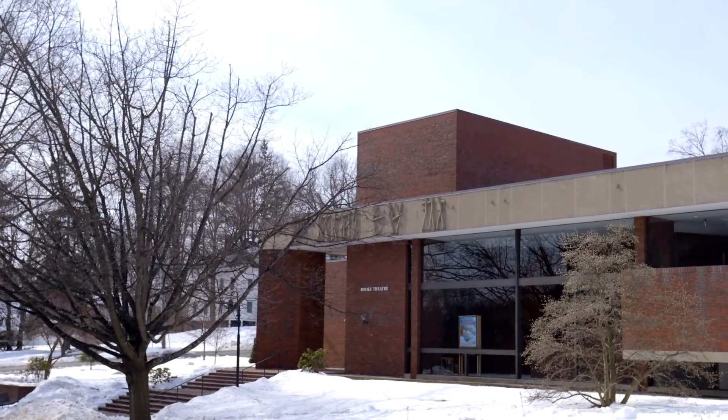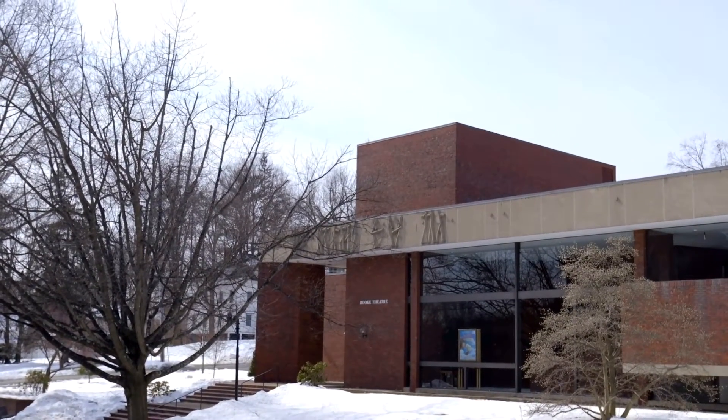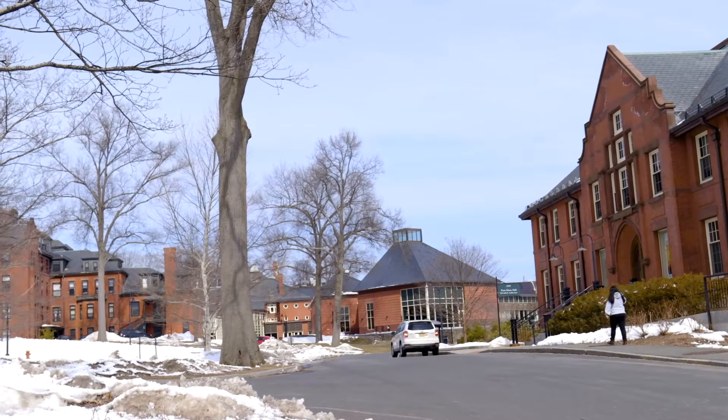Creighton is located right across the street from the Rook Theatre and right next to Pratt Music Hall. It's also just a short walk from the dining commons.